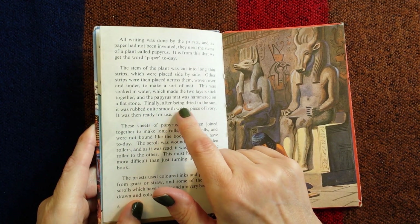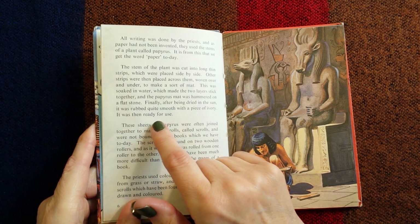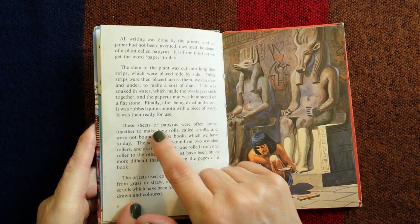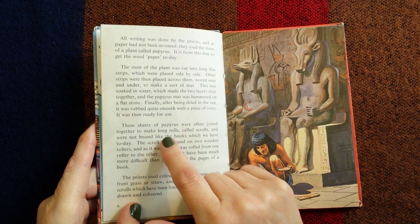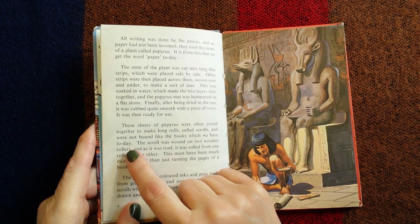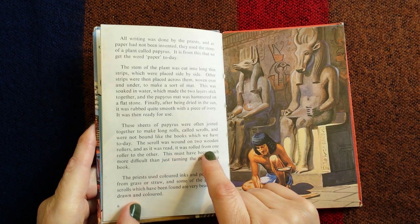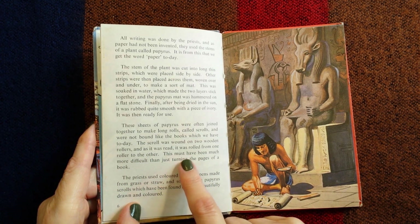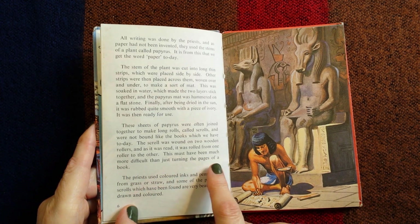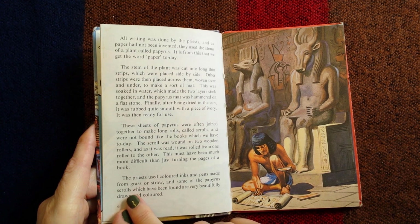Finally, after being dried in the sun, it was rubbed quite smooth with a piece of ivory and was then ready for use. These sheets of papyrus were often joined together to make long rolls called scrolls and were not bound like the books we have today. The scroll was wound on two wooden rollers and as it was read it was rolled from one roller to the other. The priests used coloured inks and pens made from grass or straw and some of the papyrus scrolls which have been found are very beautifully drawn and coloured.